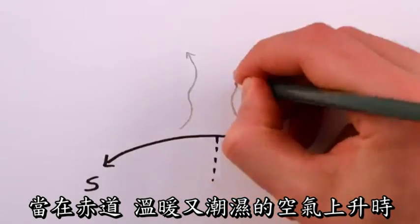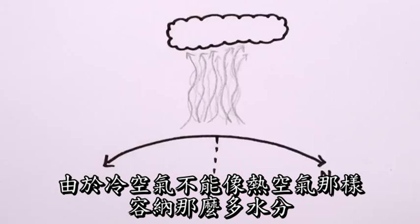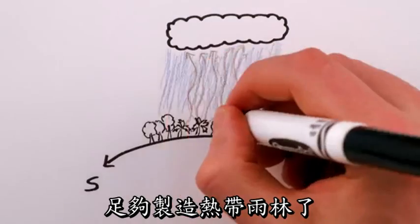As warm, humid air at the equator rises, it cools. And since cool air can't hold as much moisture as warm air, it rains. A lot. Enough to make rainforests.